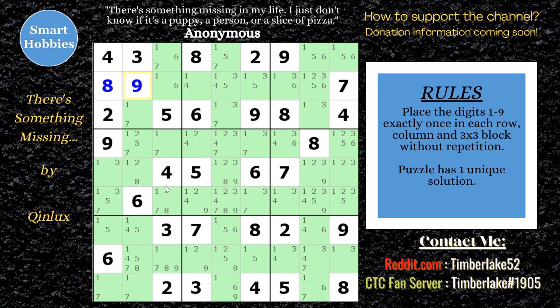Anything else I can do with the 1s right now? I don't think so. Let's go to the 2s. We have a naked single 2 right there. I can't solve any more of the 2s. I'm going to try not to rely too much on the candidates to give me the answers. Okay, look at the 3s — I don't think I can solve anything with the 3s just yet.